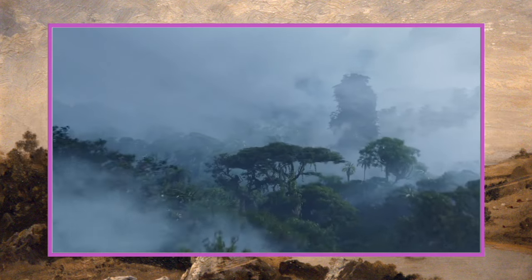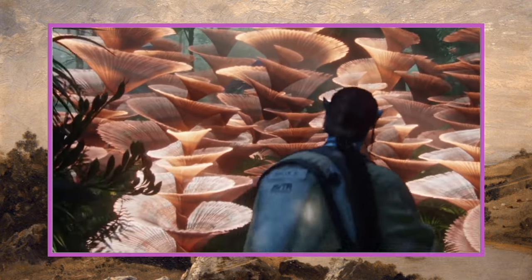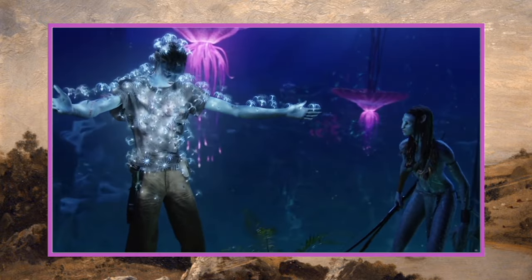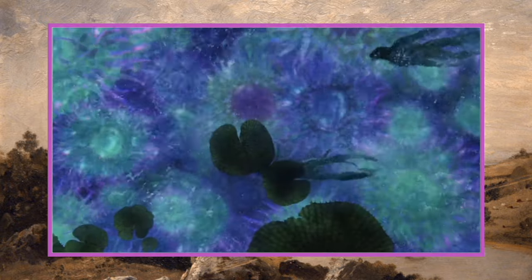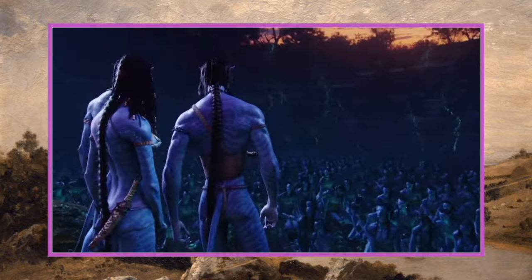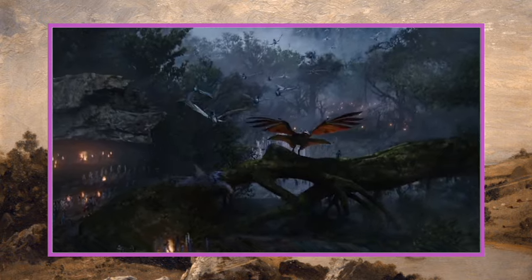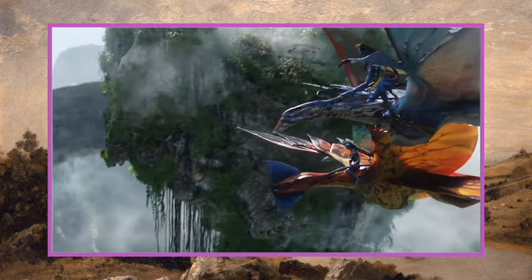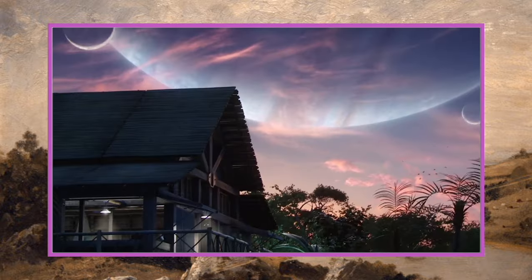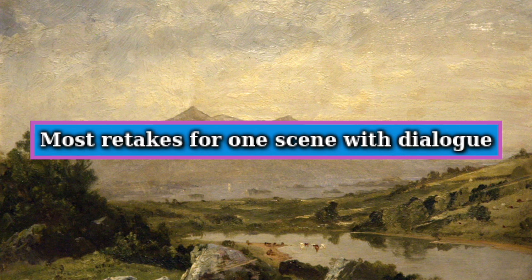Our next world record is largest movie by gigabytes, and this goes to Avatar by James Cameron. It's often cited as one of the largest movies made in terms of digital data due to its extensive use of CGI and special effects. This combination of high-quality visual effects, 3D technology, and extensive post-production work led to it being one of the largest movies in terms of gigabytes. The movie is about two hours and 40 minutes long.